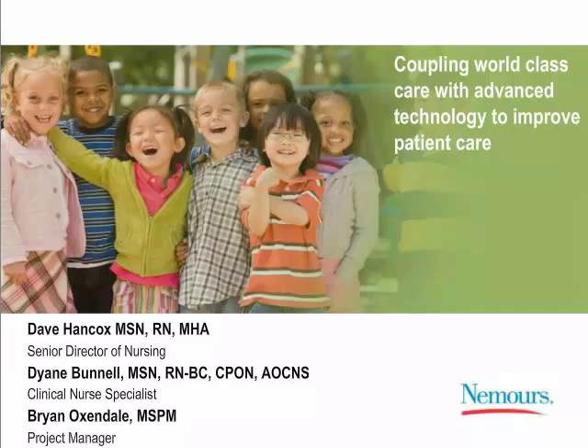Without further ado, I'd like to hand it over to David to begin our presentation. Good afternoon, everyone. Thank you for joining the webinar today. This is Dave Hancox from Nemours. Today we're going to be talking about how we are coupling world-class care with advanced technology to improve our patient care outcomes.